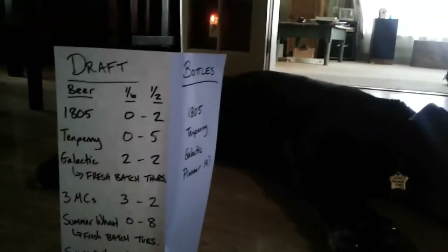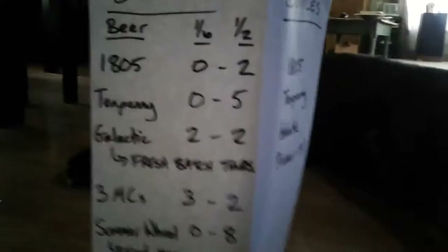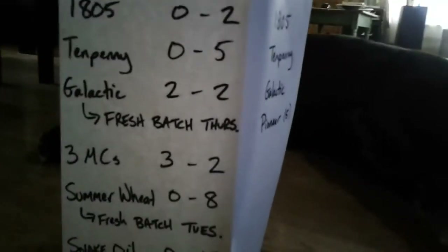I have 18.05: 2 halves, 10 penny, 5 halves, Galactic, 2 sixtles, 2 halves — but I'll have a fresh batch Thursday.